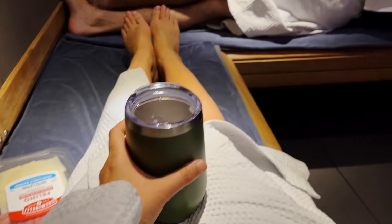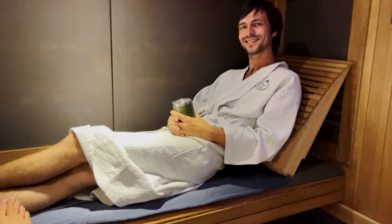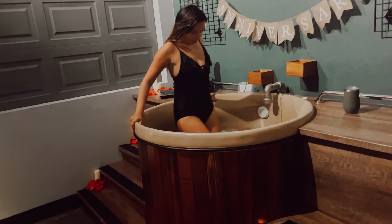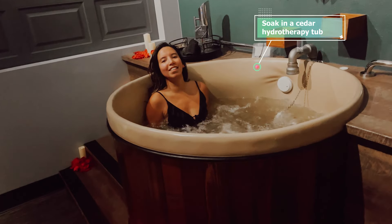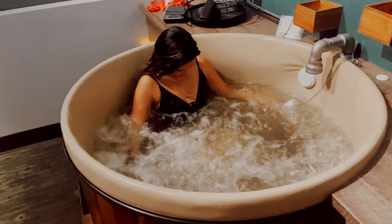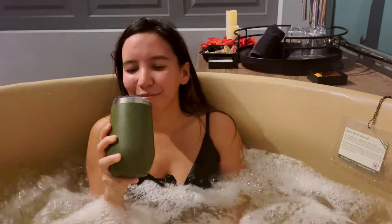First you're gonna sweat and relax in the hot sauna. Then after your cold shower you'll take a dip in that barrel beer bath. And no, you're not actually soaking in beer, but you are soaking in some ingredients used in making beer that are good for your skin, hair, and mind. Enjoy a warm bubbly beer bath infused with hops and barley while hydrating with an ice cold beer.